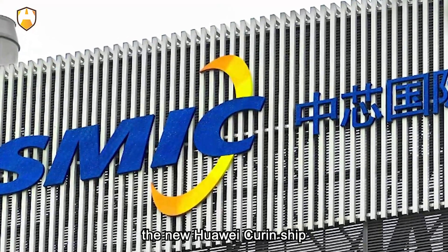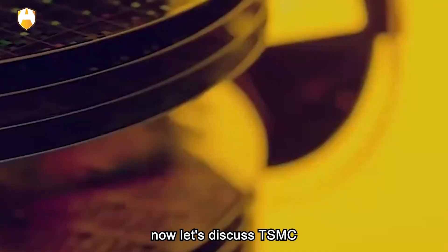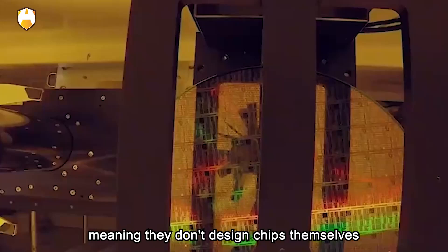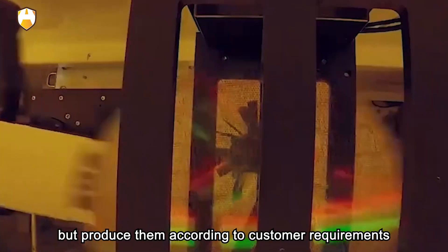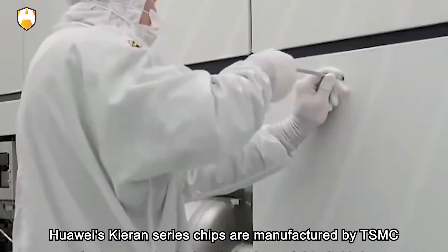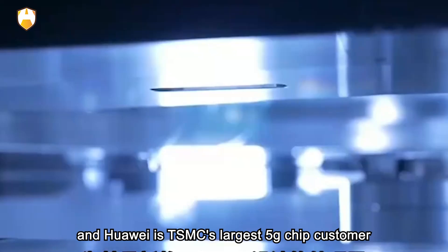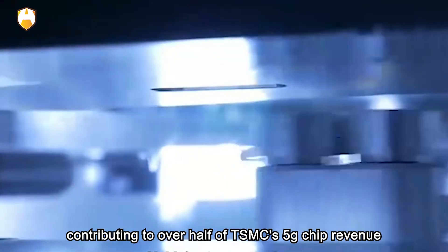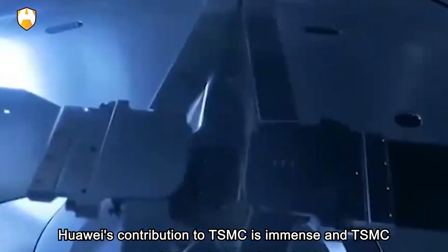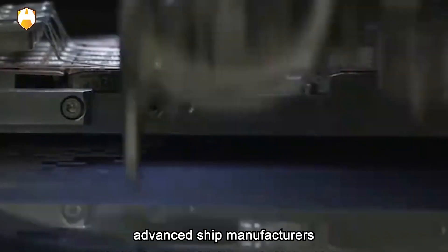The new Huawei Kirin chip, once produced, is poised to become a leading force in the industry. Now, let's discuss TSMC. TSMC is the world's largest chip foundry — meaning they don't design chips themselves but produce them according to customer requirements. Huawei's Kirin series chips are manufactured by TSMC, and Huawei is TSMC's largest 5G chip customer, contributing to over half of TSMC's 5G chip revenue. Huawei's contribution to TSMC is immense, and TSMC, thanks to Huawei's orders, has become one of the world's most advanced chip manufacturers.